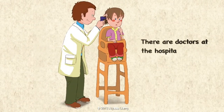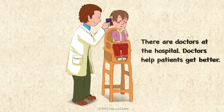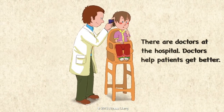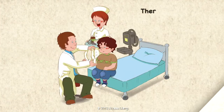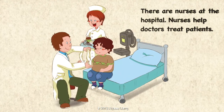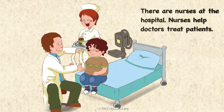There are doctors at the hospital. Doctors help patients get better. There are nurses at the hospital. Nurses help doctors treat patients.